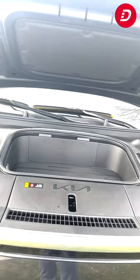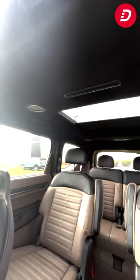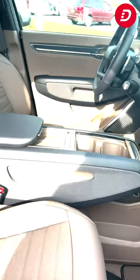Powering the EV9 Land All-Wheel Drive is an advanced electric motor and battery pack, delivering impressive efficiency and performance. With a range of up to 280 miles, you can enjoy a quiet and smooth ride with instant acceleration and zero emissions.